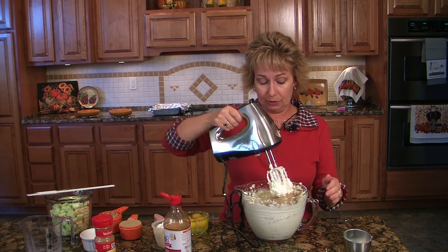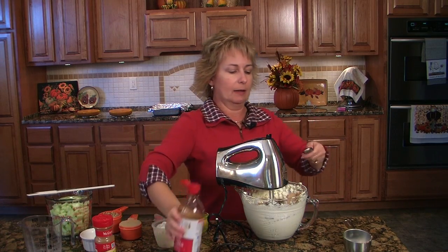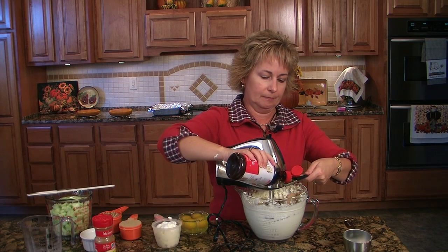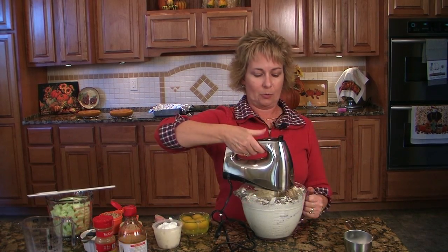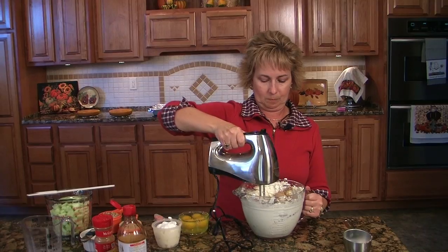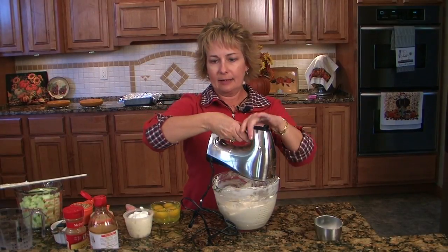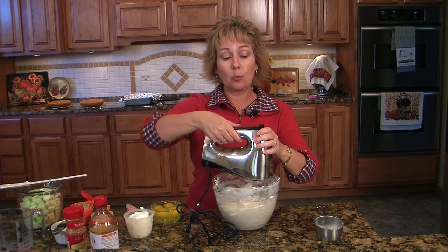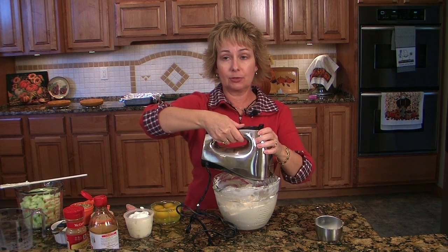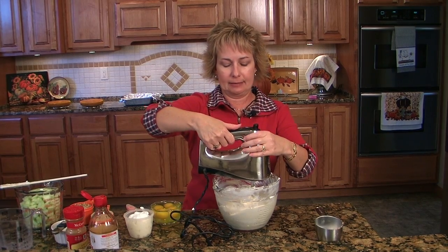A cup of brown sugar and a teaspoon of vanilla. We're going to beat this in. Now we're going to add 4 eggs, and we need to add them one at a time. I've turned the mixer down a little bit, and we just want to beat these in pretty good before we add the next one.